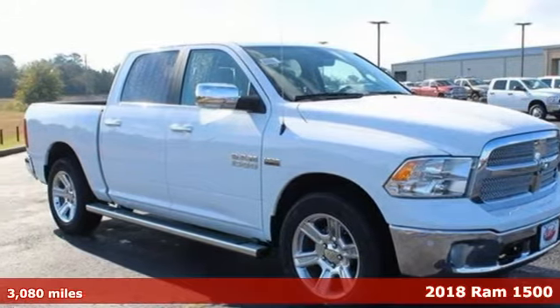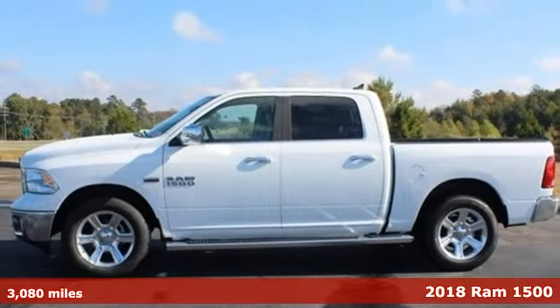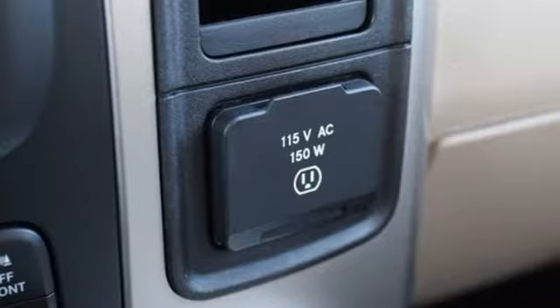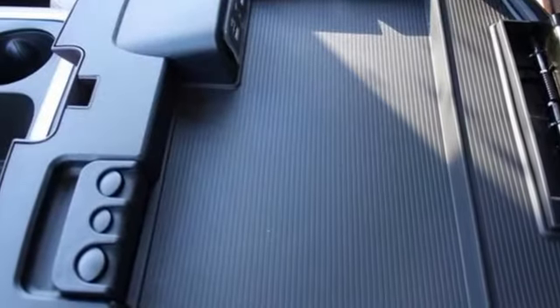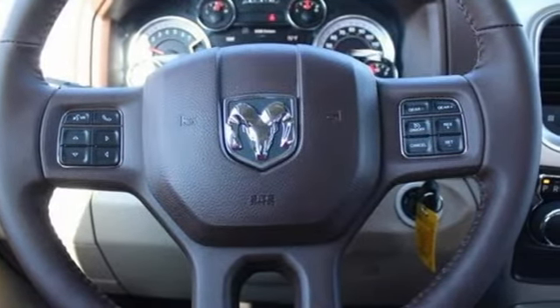It's a 2018 Ram 1500. Heavy loads are welcomed, the interior is welcoming and everyone will look forward to seeing this 1500 show up. With all the features built in, you'll always tow with confidence while you enjoy a cabin that offers you the luxury you want and the durability you need.